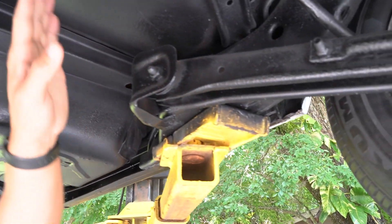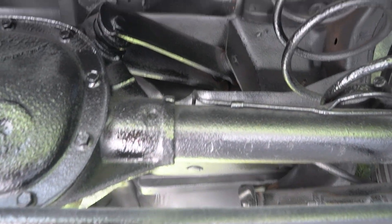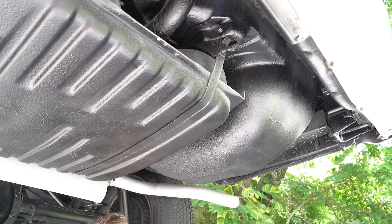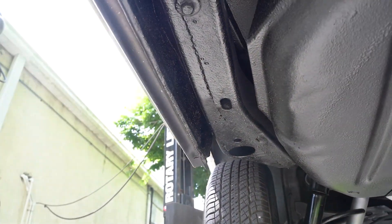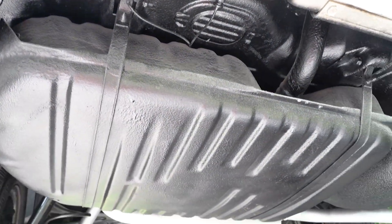Up where the rear end pumpkin sits, it's all nice and solid. The muffler is in good shape. Here's where the spare tire sits. Check out the rear frame rails on both sides — passenger's side and driver's side — solid on both sides. Looks good.